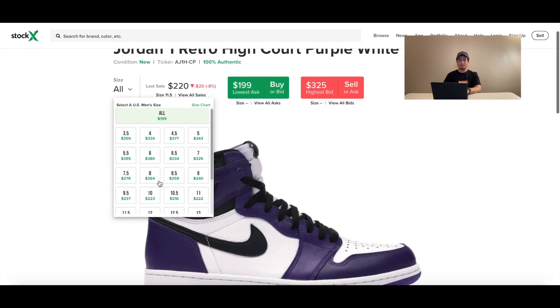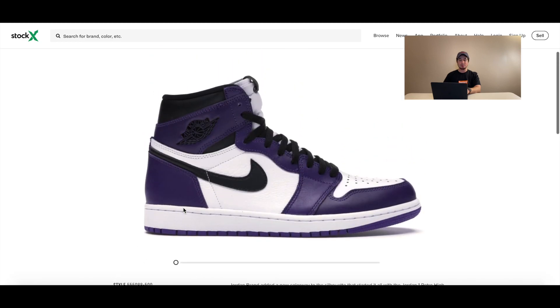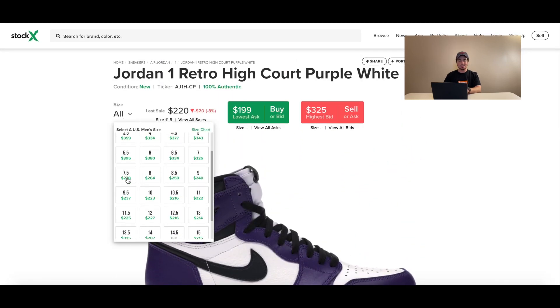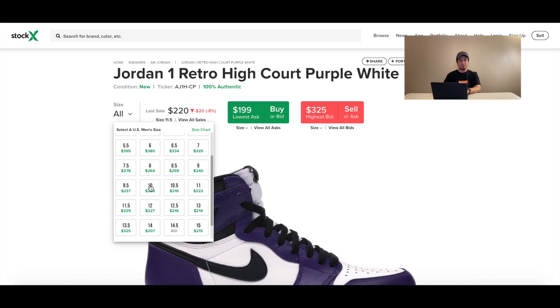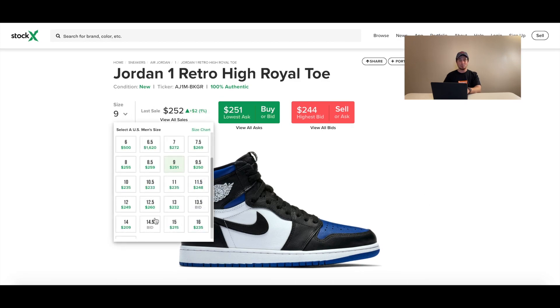Heading over to the Court Purples to compare — they released about a month ago on April 11th. The small sizes, like size 7.5 and 8, are quite a bit higher and have consistently gone up. The larger sizes are closer to $220-225. I think both shoes are fairly comparable in terms of appeal and attraction as Air Jordan 1 colorways.